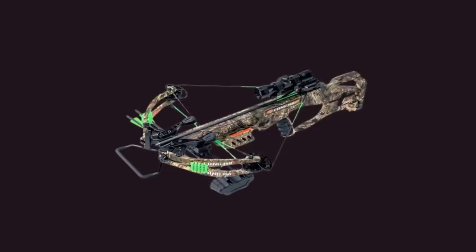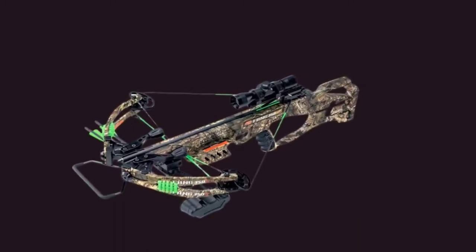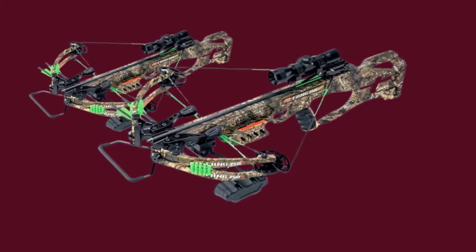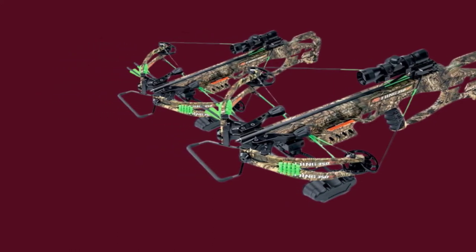The Fang LT comes with everything you need to start shooting: a multi-reticle scope, three crossbow bolts, a quiver, and a rope cocker. You'll want to upgrade the bolts and optic before you do any serious hunting. While this equipment may be sufficient for backyard target shooting, you'll want better performance when you go after that monster buck this fall.